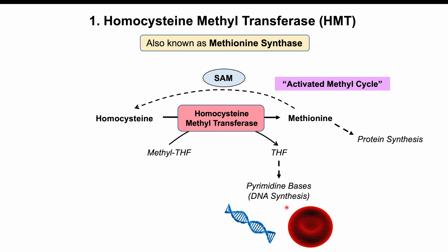Tetrahydrofolate is an important cofactor used in the synthesis of pyrimidine bases, which are used in DNA synthesis. So vitamin B12 is critically important because it is required for the functioning of homocysteine methyltransferase — not only generating methionine for protein synthesis and SAM for catecholamine and melatonin synthesis, but also generating tetrahydrofolate, which is important for pyrimidine base synthesis and therefore DNA synthesis. DNA synthesis is especially important in the production of red blood cells.